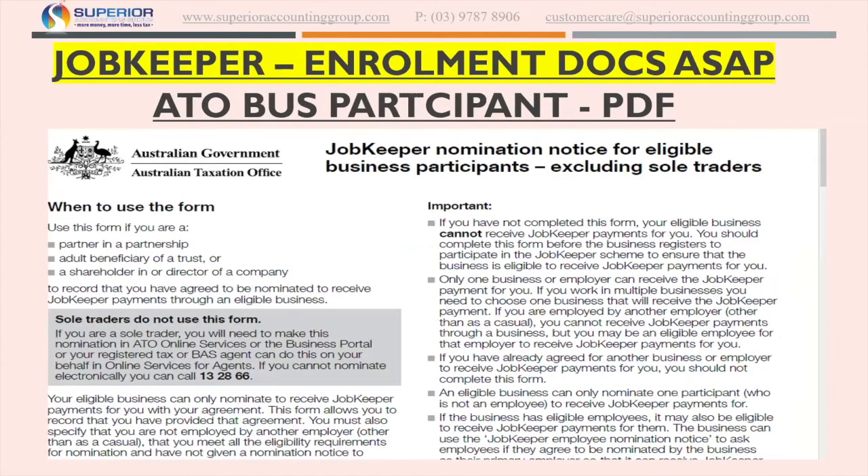The third one is what we just sent out last night. If you've got a partnership, a company, or a trust — not a sole trader — where you want to nominate an eligible business participant who is not a current employee or is not receiving JobKeeper anywhere else, this is the form that we need back as well, as soon as possible.